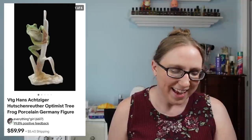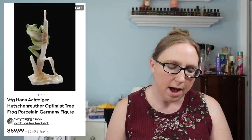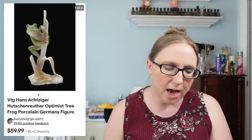The last item was a tree frog figure by an artist named Hans Ocitigger — that sold for $59.99 and also came from an auction. That's pretty much everything for this Cha-Ching.